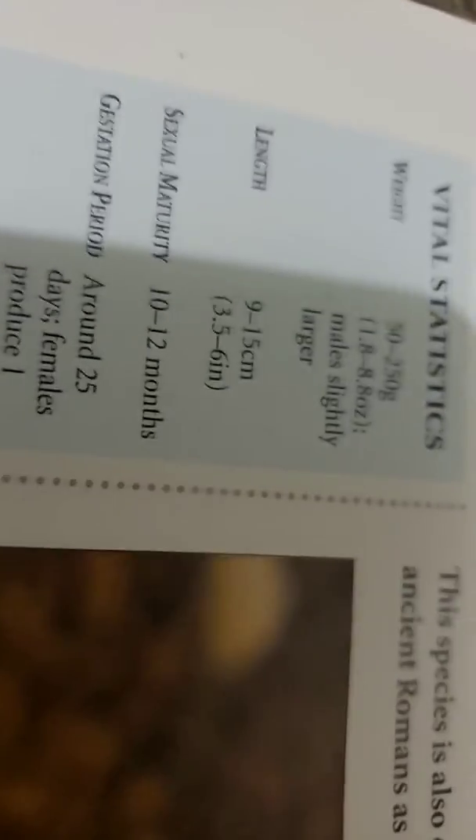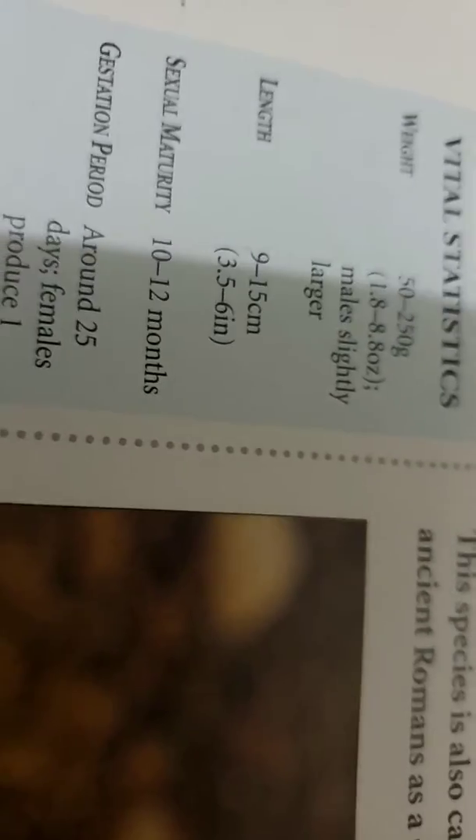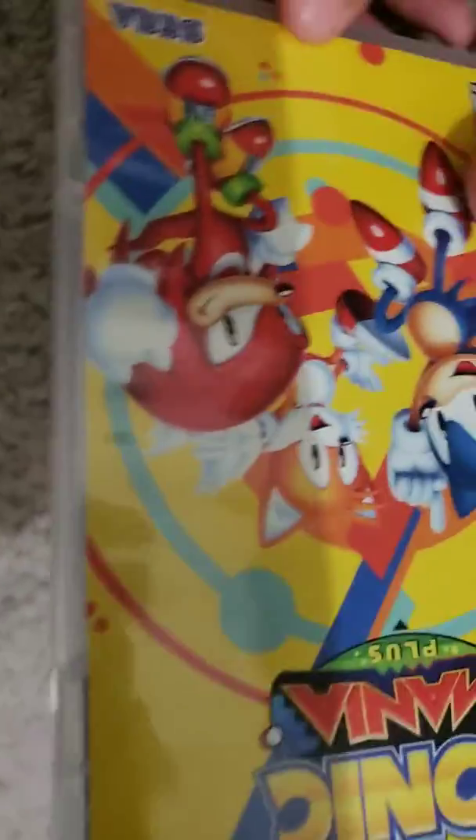Vital statistics: they weigh 50 to 150 grams. They are 9 to 15 centimeters long, or 3.5 to 6 inches.